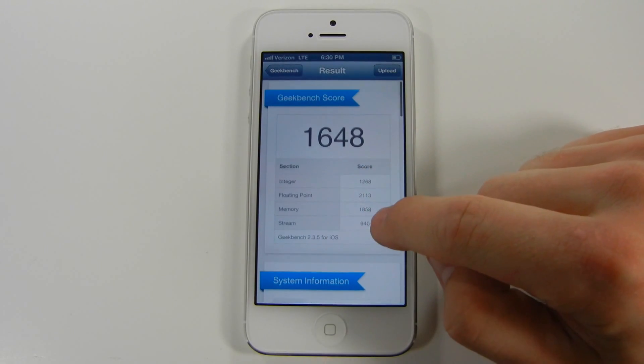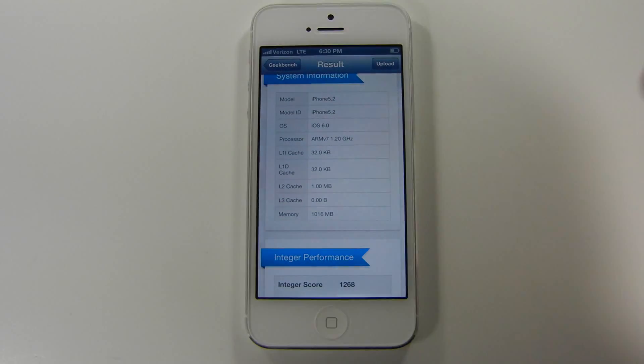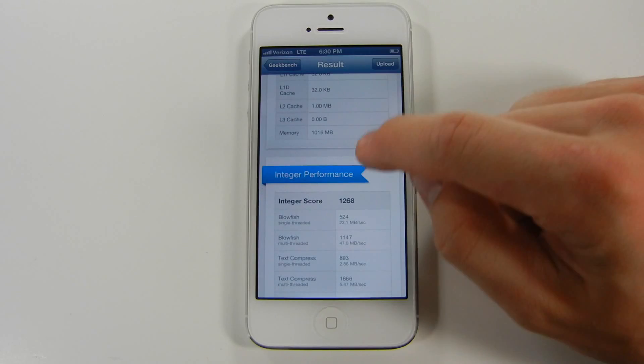My iPhone 5 scored a 1648 overall. Feel free to pause the video for a closer inspection of each category's scores.